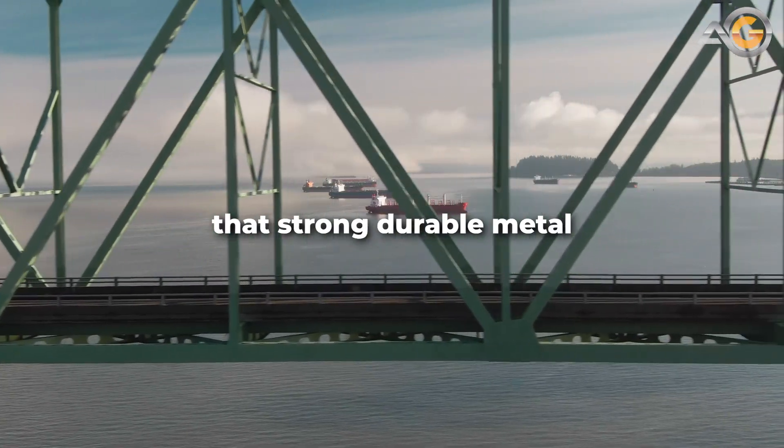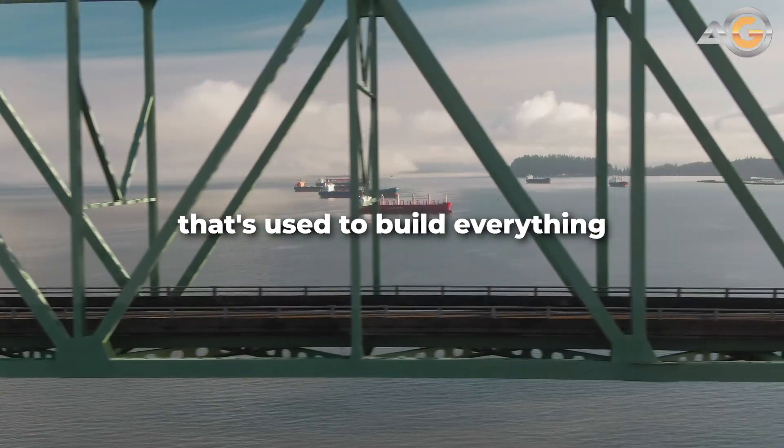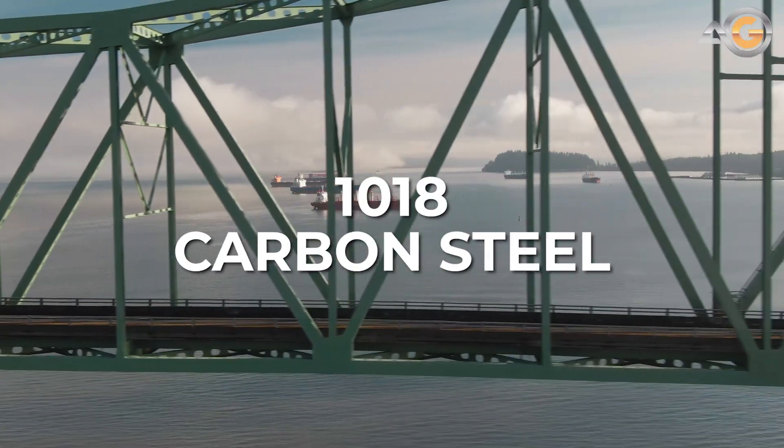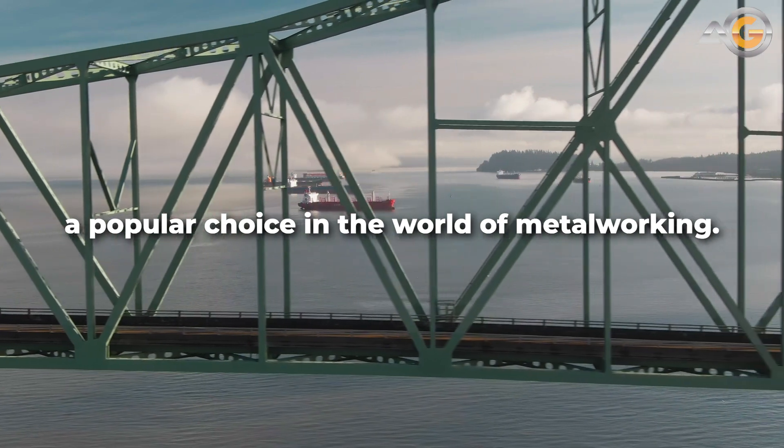You've seen it in action — that strong, durable metal that's used to build everything from bridges to airplanes. But do you know what it's made of? Meet 1018 carbon steel, a popular choice in the world of metalworking.